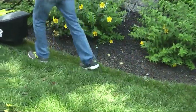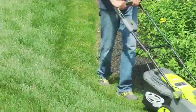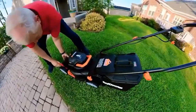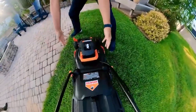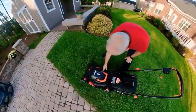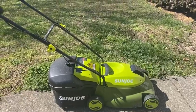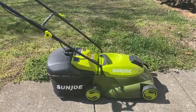Gone are the days when battery-powered mowers weren't serious alternatives to their gas-powered and cordless counterparts. There are many products available to choose from when it comes to battery-powered lawn mowers, each with different characteristics, benefits, and prices. To help you make an informed decision, I did extensive research, read tons of reviews, and compiled a list of the best battery-powered lawn mowers from reputable brands.